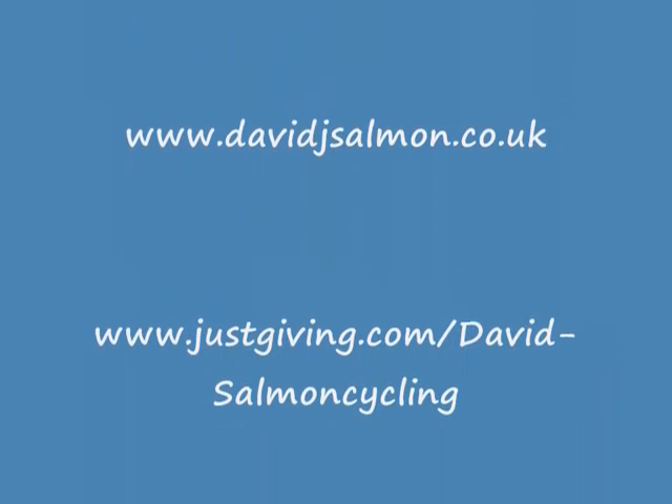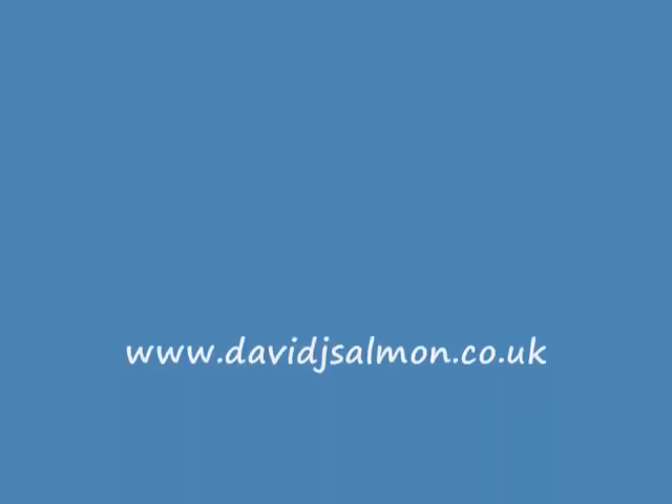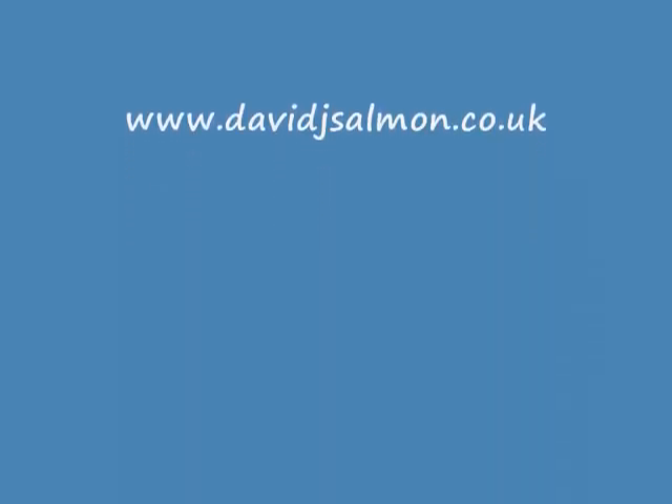Look at davidjsalmon.co.uk — have a look at my sponsorship page and also the Stroke Association. The sponsorship page is justgiving.com.